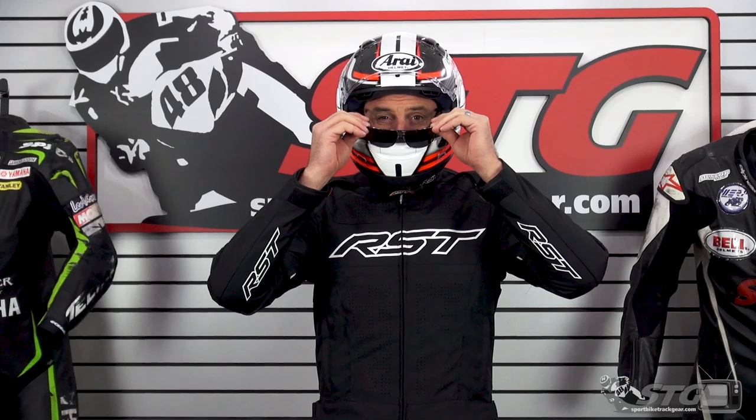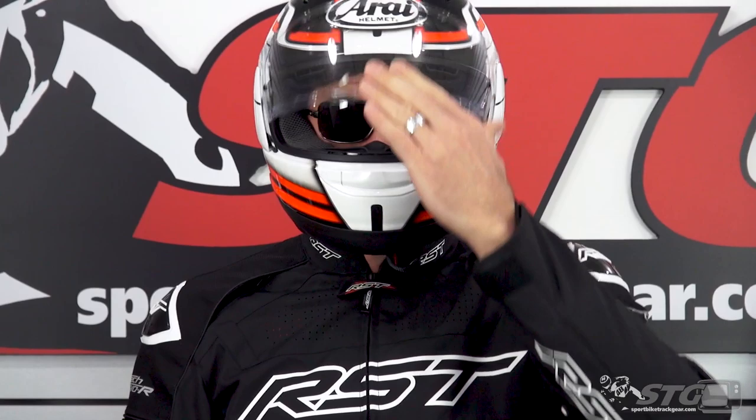Glasses compatibility: as we found with the other models in the Arai catalog, this helmet works great with glasses. Let's break down some features and benefits, starting with ventilation.